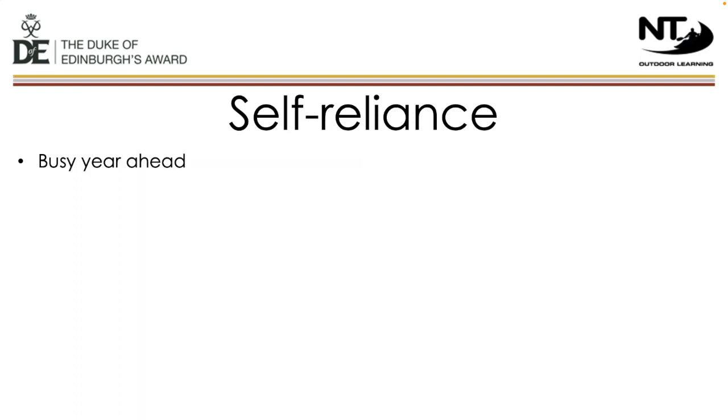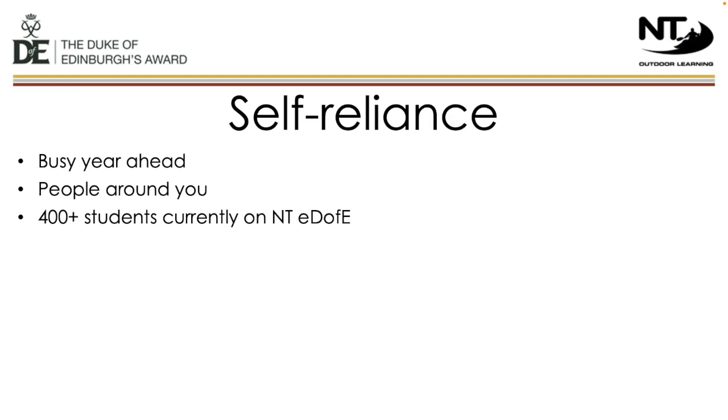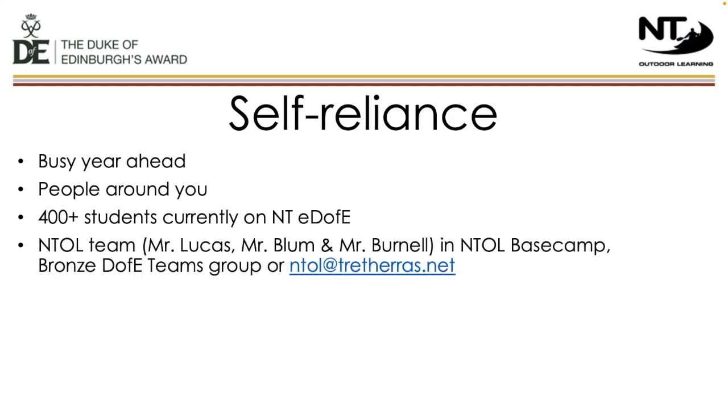It's becoming a busy year with lots going on. The reliance for achieving the award must be on the students. There are lots of others taking part in either bronze or other levels — speak to them to see what they're doing and how they might be able to help. We currently have over 400 students on eDofE at Traferris, so we can't be looking individually at each student constantly. We're more than happy to help when students ask questions, but it's down to students to monitor their progress and come and see us if they need help. All bronze students will also be added to a bronze DofE Teams group — ask your questions through the group or email us at ntol@traferris.net.